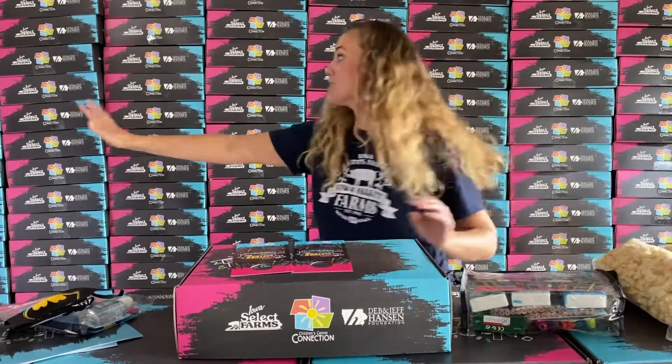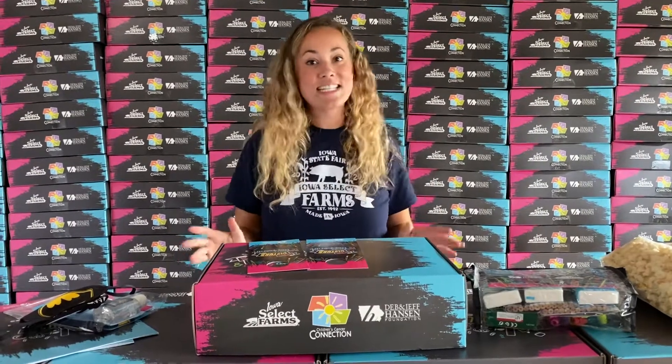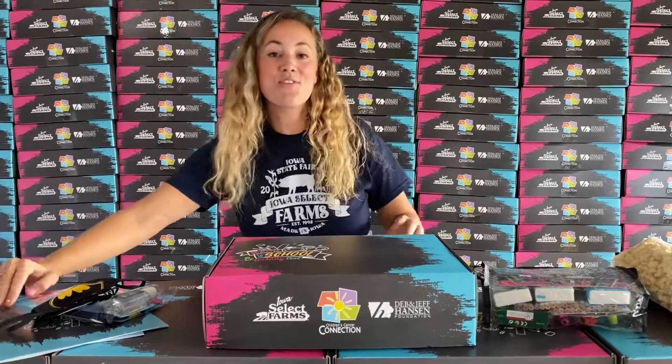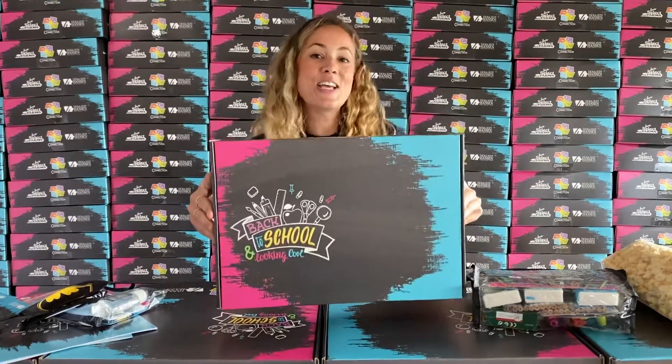So these care packages — all 635 of them — are hitting the mail today. So keep an eye on your front doorstep; you guys are all going to be headed back to school and looking cool!